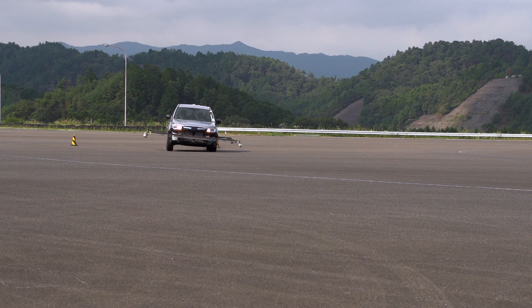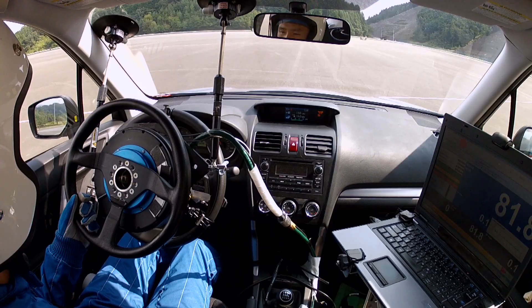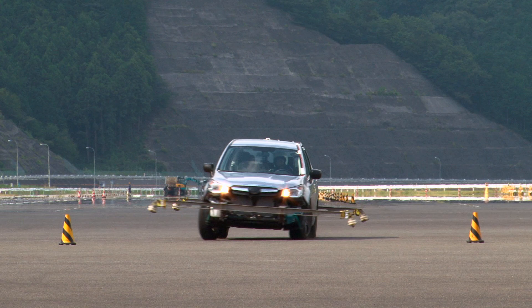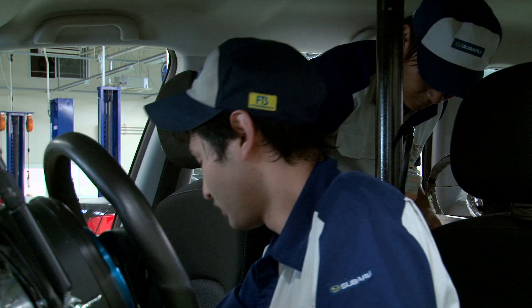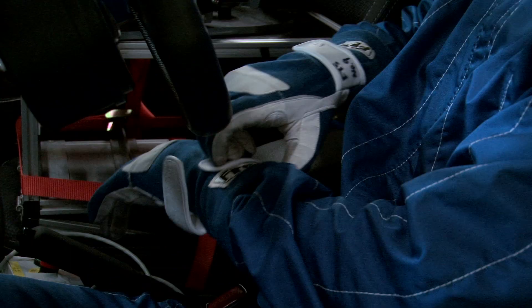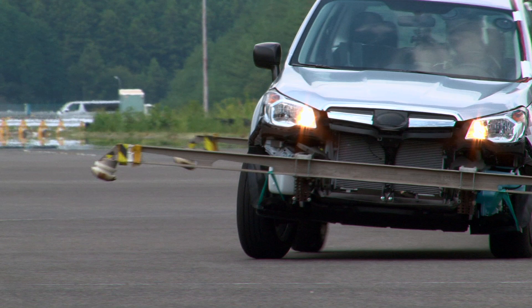Improving maneuverability is also connected to improving performance and avoiding hazards. Drivers safely avoid obstacles that suddenly appear in front of them with a quick turn of the wheel. When performing such an action with a tall SUV, the faster the speed, the more dangerous the situation becomes. However, we attained top-of-class performance with the new Forester, even in testing that assumed the third-party hazard avoidance tests carried out in North America and Europe.